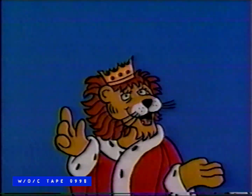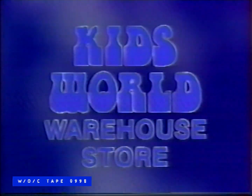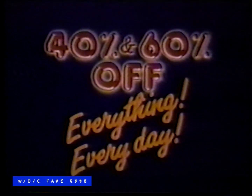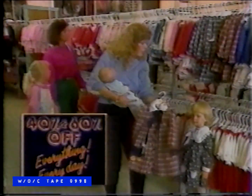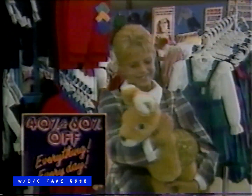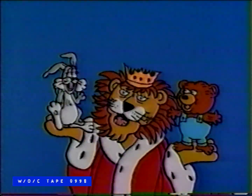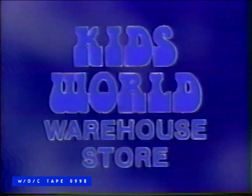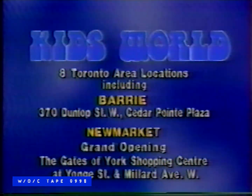For king-size savings every day, shop Kids World — the warehouse store. Save 40, save 60 percent off for evermore. Wholesale prices. Factory direct. Quality clothing. Kids World — the warehouse store. We now have eight Toronto area locations, including Barrie and Newmarket.